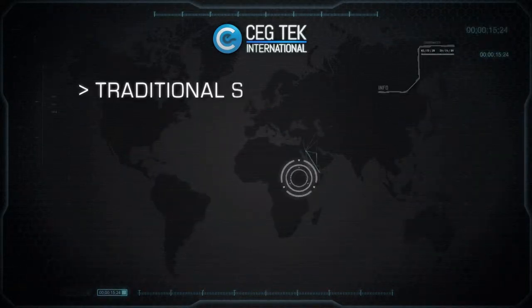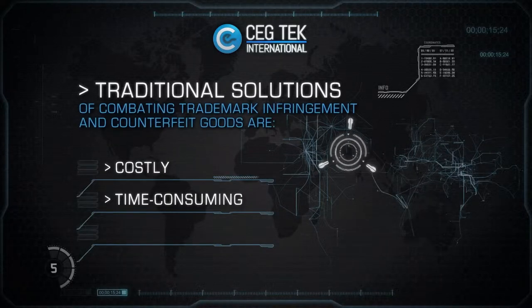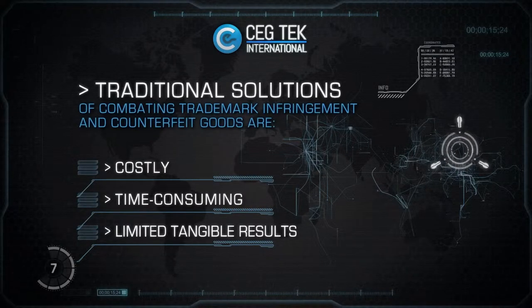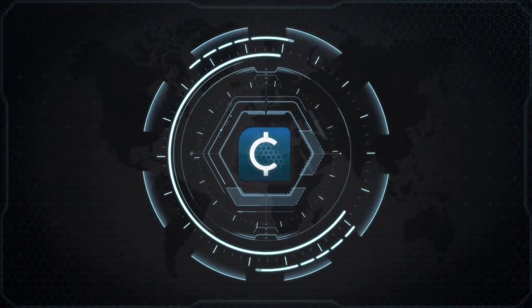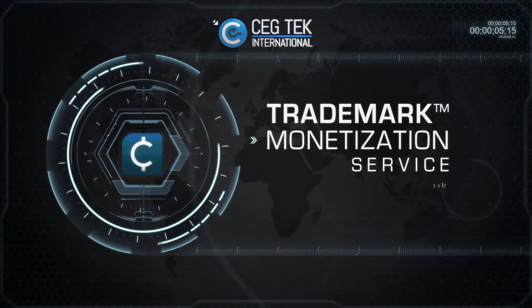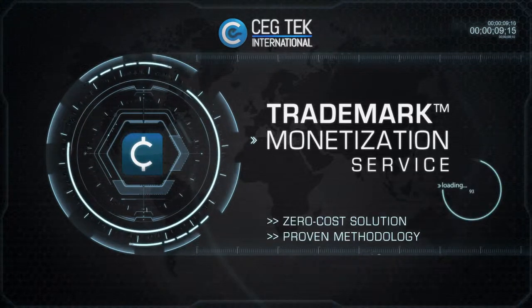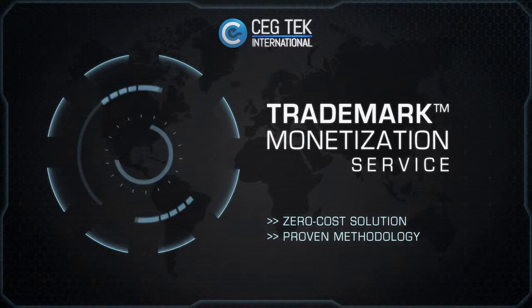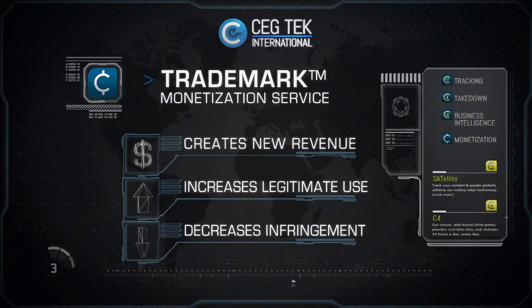Unfortunately, traditional solutions of combating trademark infringement and counterfeit goods are costly and time-consuming, with limited tangible results. Introducing CEG Tech International's Trademark Monetization Service — a zero-cost solution with a proven methodology, which creates new revenue, increases legitimate use, and decreases infringement.